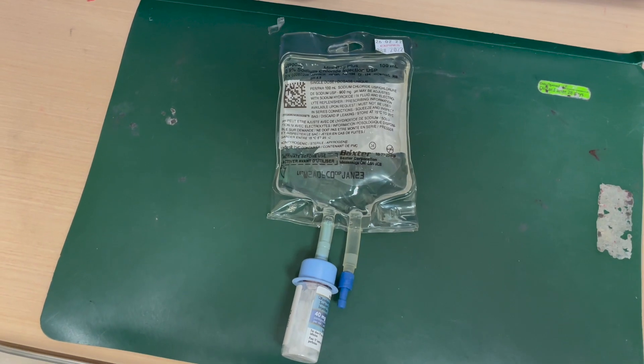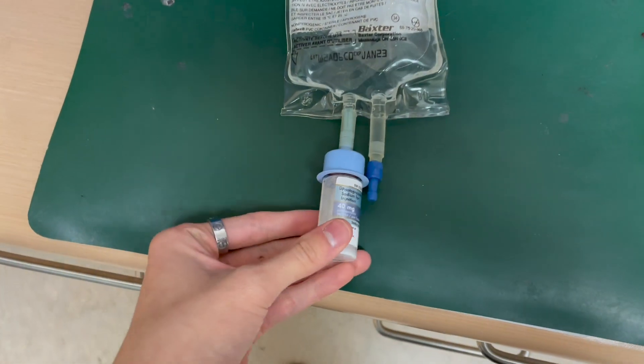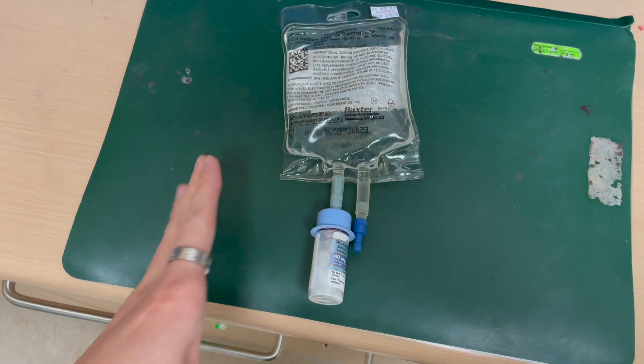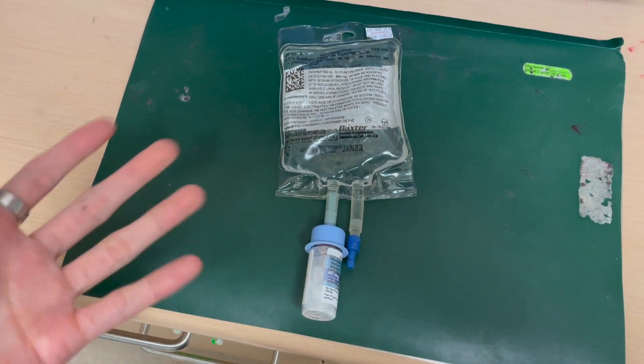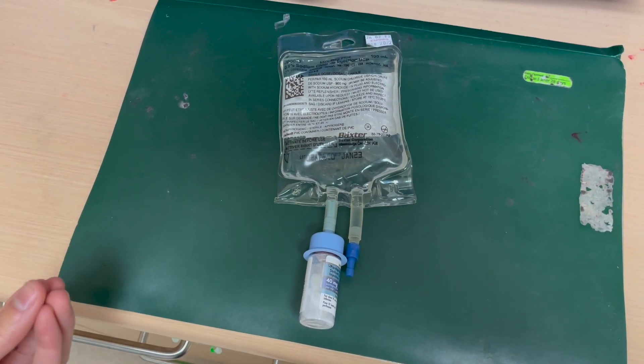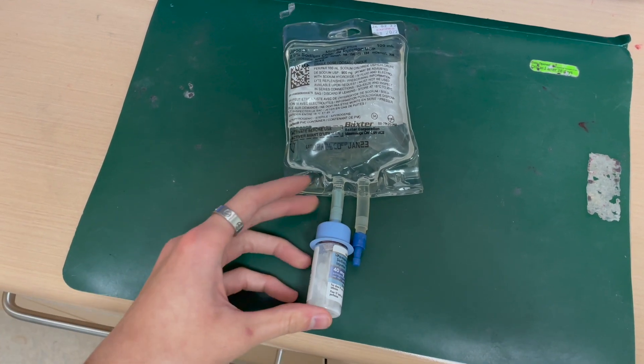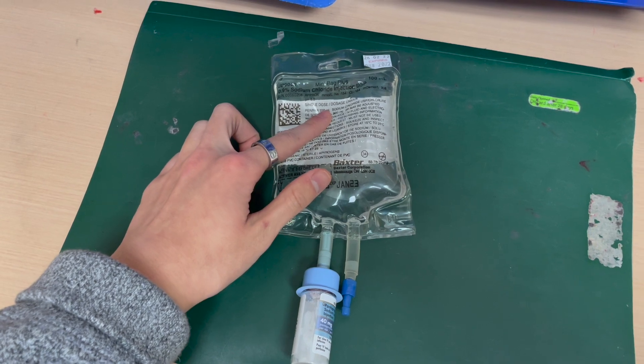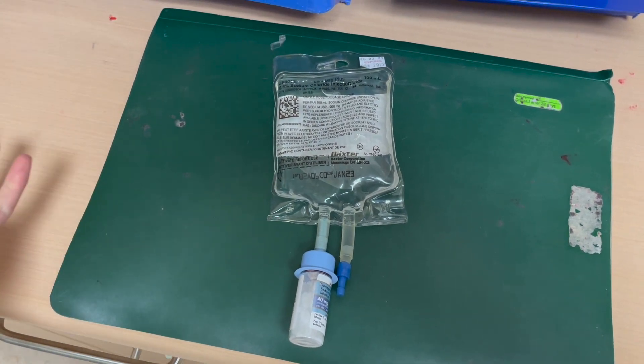This little baggy system is really cool. You have your drug here — pantoprazole, which is a PPI. This system allows you to reconstitute it without needing any extra supplies, keeping it sterile and easy to use. It allows you to insert the powder into the liquid in one step, and then you can just put it into IV.